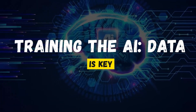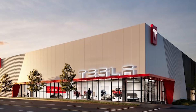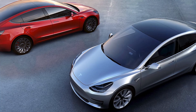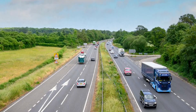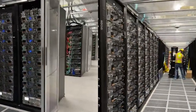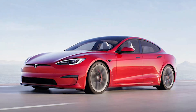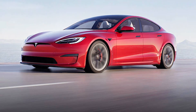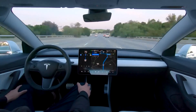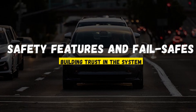Training the AI: data is key. To get the AI to behave as intelligently as it does, Tesla relies on a massive amount of real-world data. Tesla's fleet of vehicles is essentially a data-gathering army. Every time a Tesla drives on the road, it collects data about road conditions, traffic patterns, driver behavior, and more. This data is uploaded to Tesla's central servers, where it's used to train the AI to recognize patterns and improve its decision-making capabilities. The more Teslas are on the road, the smarter the AI becomes, as each new driving situation adds to the pool of knowledge the system draws from.